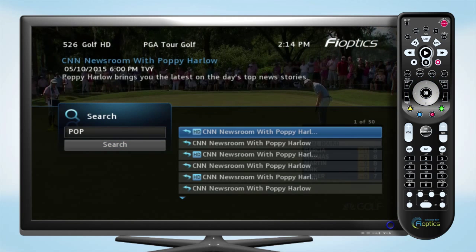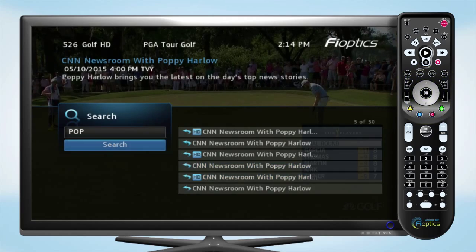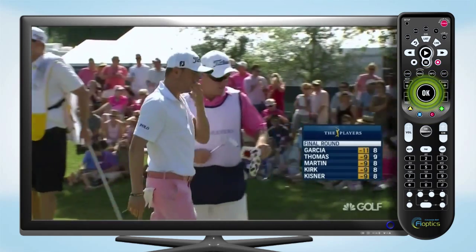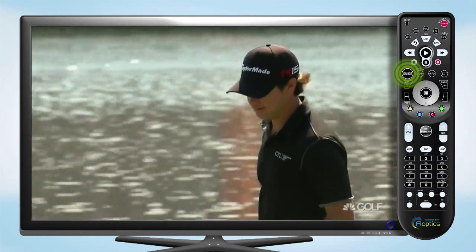When finished typing, click Done, then click Search to bring up all programs that match your request. Scroll through the list until you find a show you want to watch, then press OK to begin playback.